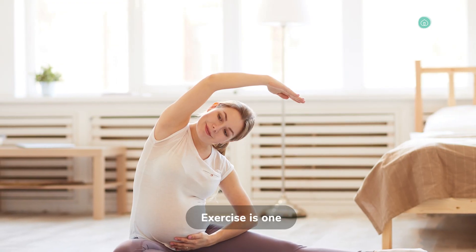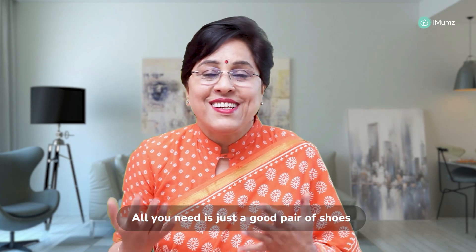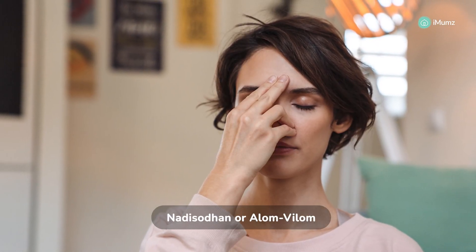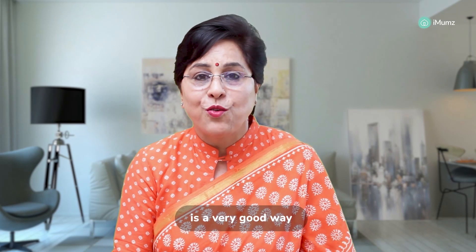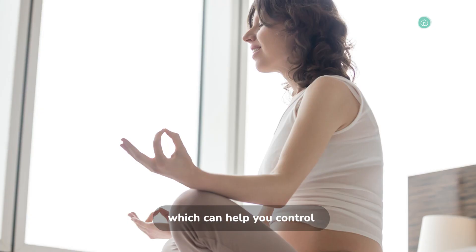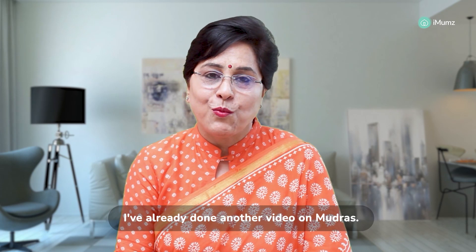Exercise is one of the most important things in keeping us healthy. Walking is simple and easy — all you need is a good pair of shoes. For your brain and pituitary, alternate nostril breathing — Nadi Shodhana or Anulom Vilom — is very good. Stress definitely impacts the thyroid gland, so meditation is a very good way of keeping stress at bay. There are also certain yogic mudras that can help control your thyroid: Shunya mudra, Udana mudra, and Yoga mudra.